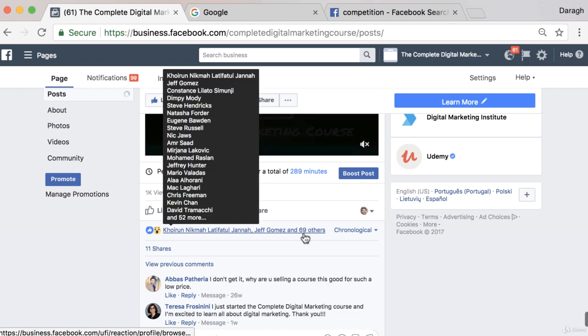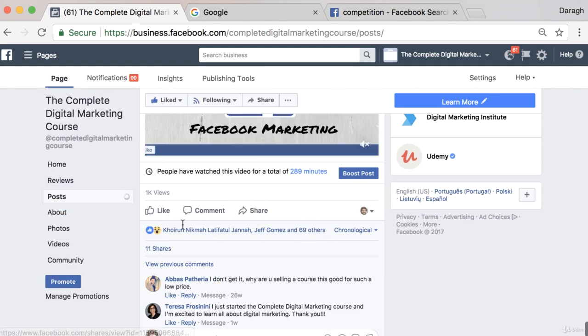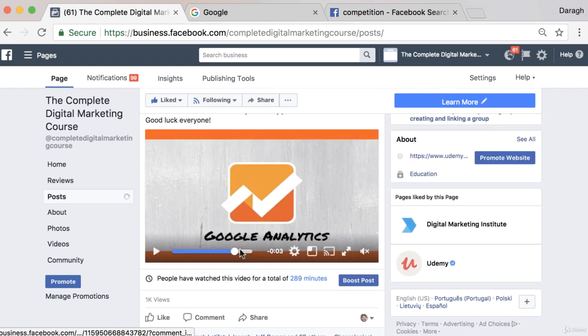You can see it's got a lot of engagement, a good amount of shares, likes, and comments below. The reason that competitions are such a great idea is because they give people an incentive to engage with your posts. The more people that engage with your posts, the more of their friends are going to see your posts. You can really create that viral effect and a huge amount of awareness through the social network of other people.